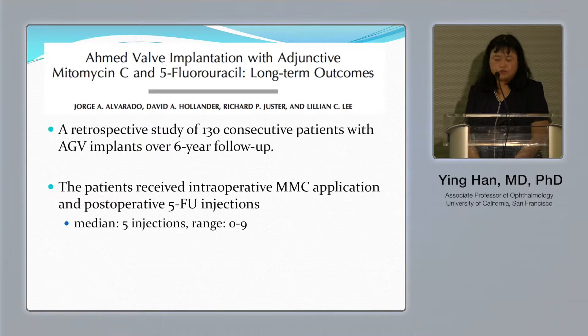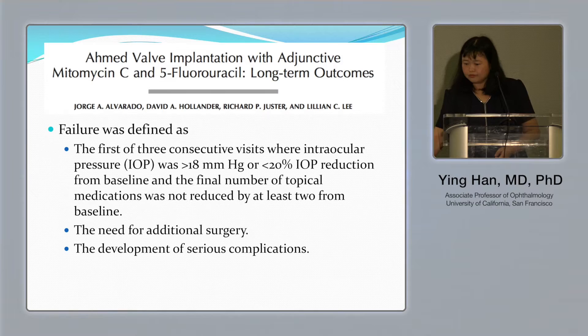This kind of research has been ongoing at UCSF for almost 20 years. It started with Dr. Alvarado. His paper was published in the 1990s, using intraoperative mitomycin and adjunctive postoperative 5-fluorouracil with the Ahmed valve, with a seven-year follow-up.